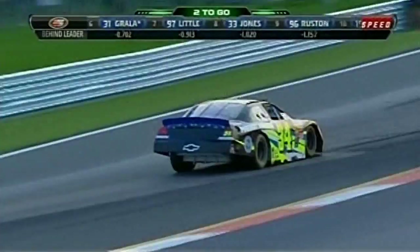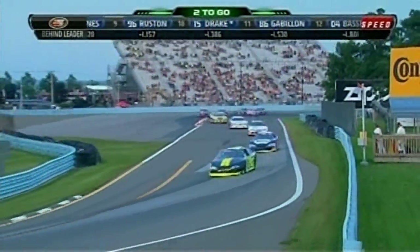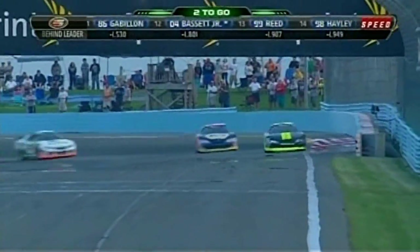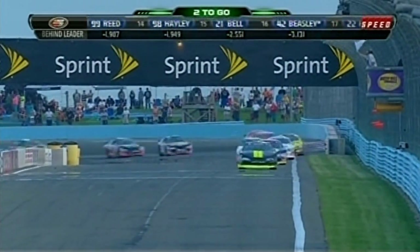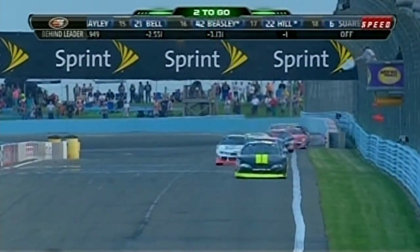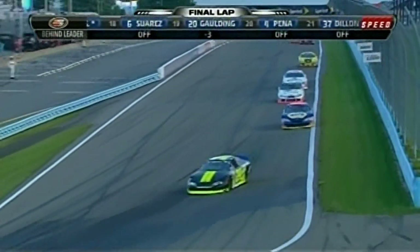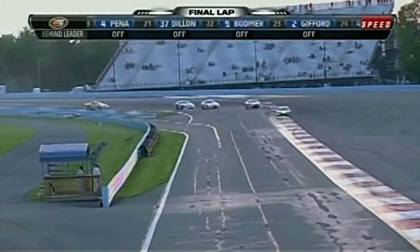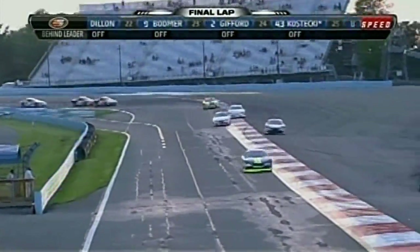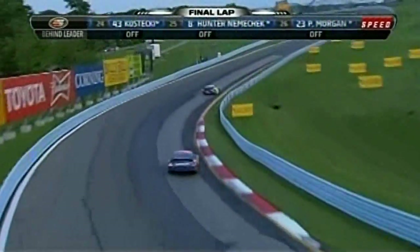Here we are at turn six, the left-hander. Scott Hecker now opens up about a three or four car-length lead over Cole Custer. Andrew Ranger's trying to fight back from third. Coming to the white flag, knowing with the kind of advantage he has, he just has to hit his marks one more time and he will take the checkered flag here at Watkins Glen. As comfortable a lead as you can have here — about four or five car-lengths. See Cole Custer wide, Andrew Ranger there stalking him in third.